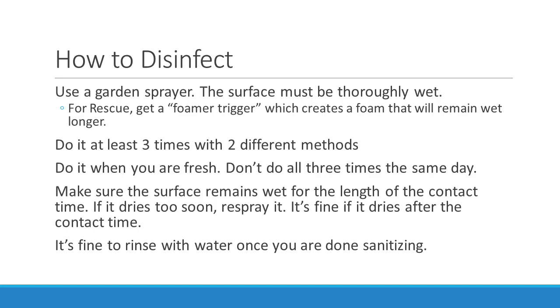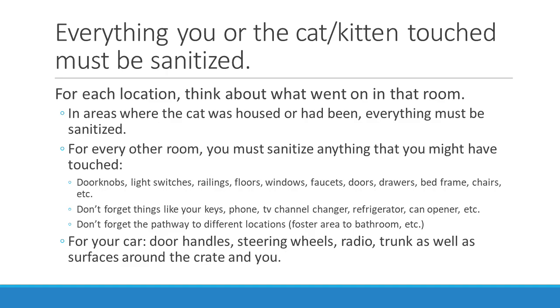Now to disinfect. Use a garden sprayer — the surface must remain thoroughly wet. For Rescue, consider the foaming trigger that creates a foam which stays wet longer. Do it at least three times with two different methods. Don't do all three times the same day. Make sure the surface remains wet for the full contact time; if it dries too soon, respray it. It's fine if it dries after the contact time, and it's fine to rinse with water once you are done. Everything you or the cat touched has to be sanitized. In the room where the cat was housed, pretty much everything has to be sanitized. For every other room, sanitize anything you may have touched — any surface: doorknobs, light switches, railings, floors, windows, faucets, doors, drawers, bed frames, chairs, etc.